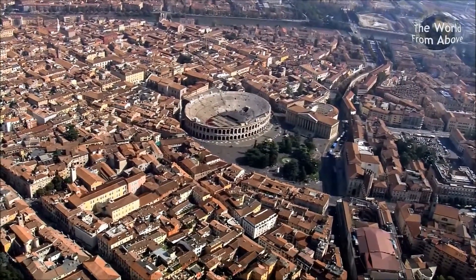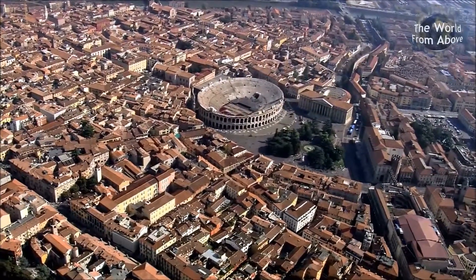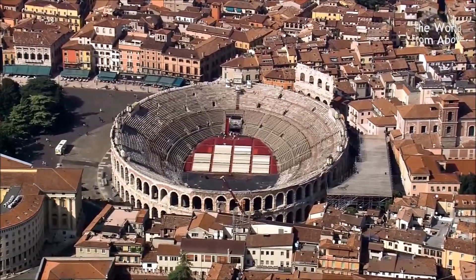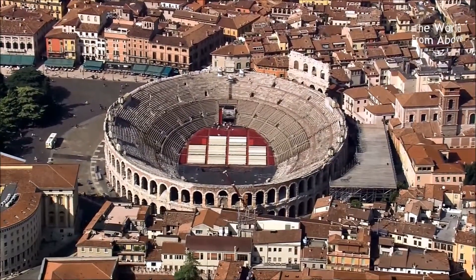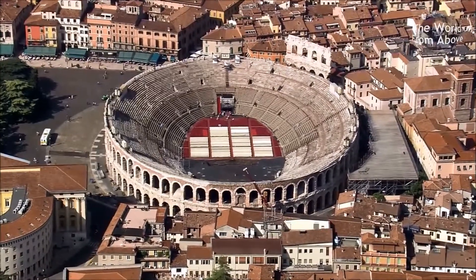Also simply known as the Arena, it's one of the biggest and best preserved amphitheatres from the time of the Roman Empire. It was built in the first century AD and held about 25,000 people who came here to watch gladiators often fight to the death.